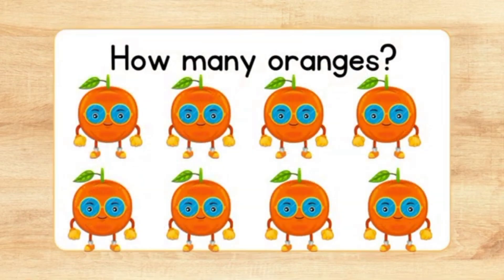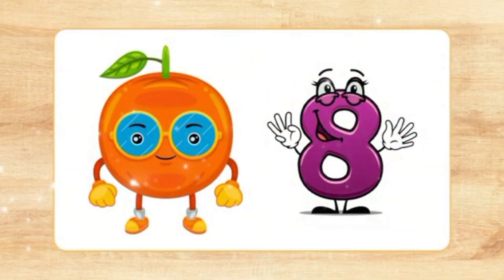How many oranges? One, two, three, four. Eight oranges.